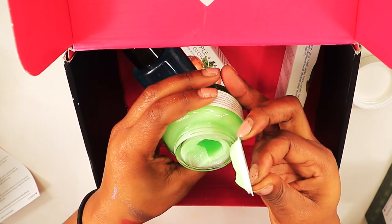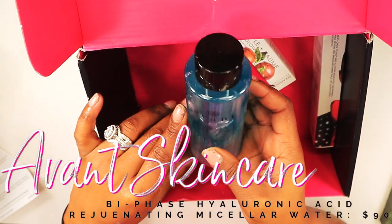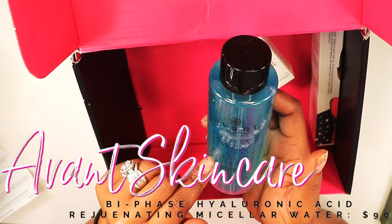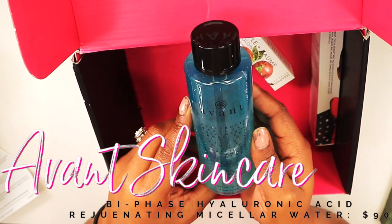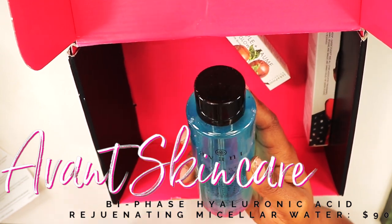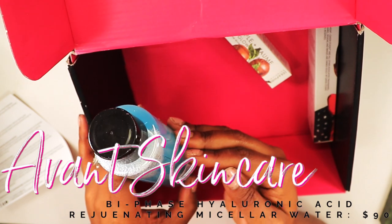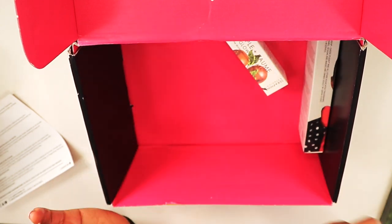It smells so fresh and minty — I cannot wait to try this. The next product I'm excited about is the Avant Rejuvenating Micellar Water. I haven't tried much from Avant skincare but this one retails for $90. It's a micellar water to remove your makeup, and I love that when it settles it looks like two different formulas are in here. I don't really believe in drugstore micellar waters, so I'm curious to try a high-end one.